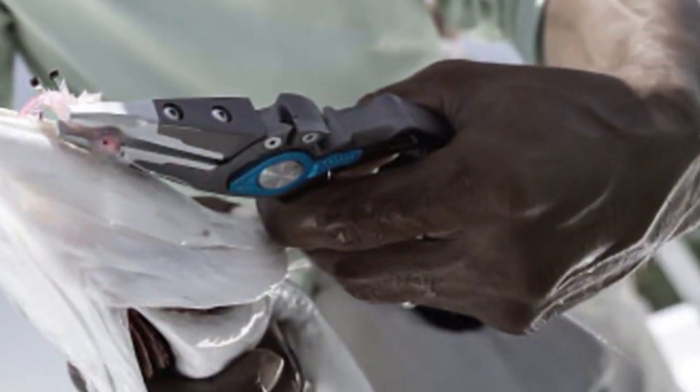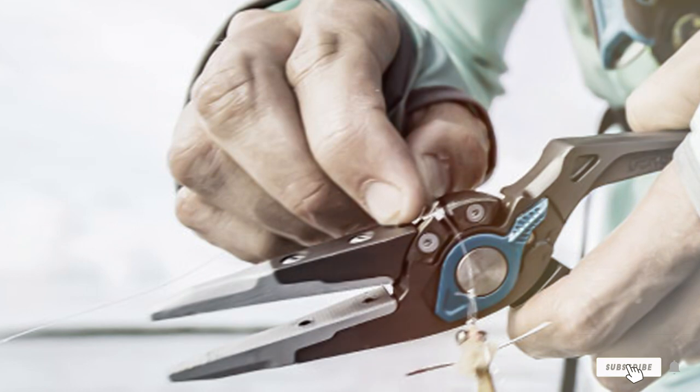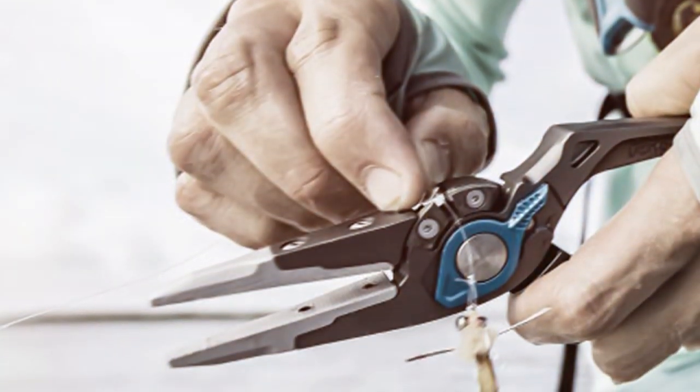Whether you're a seasoned angler or a novice fisherman, the Gerber Magniplier Fishing Pliers are a valuable addition to your fishing gear. Their exceptional quality and performance make them a top choice for any fishing adventure.